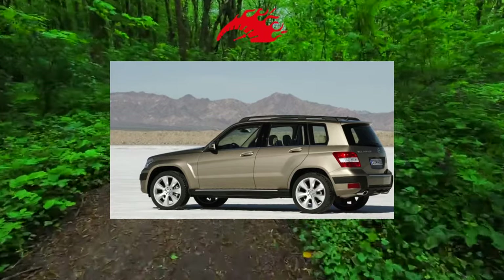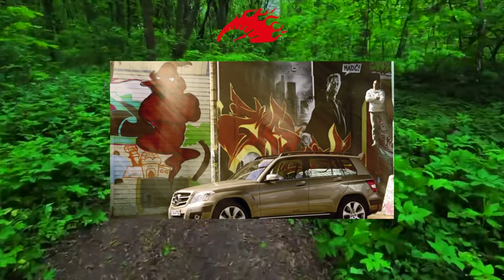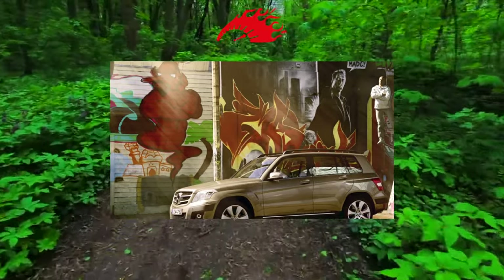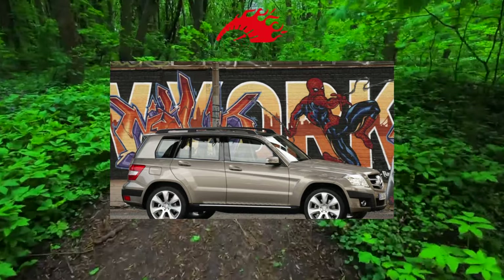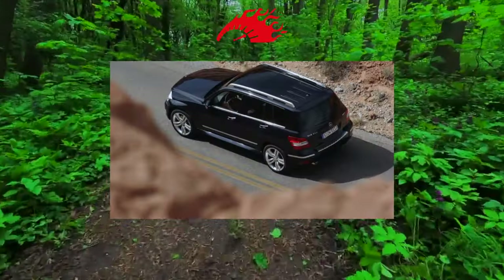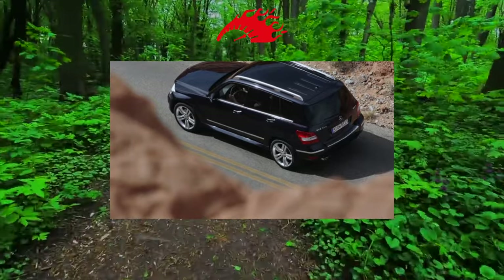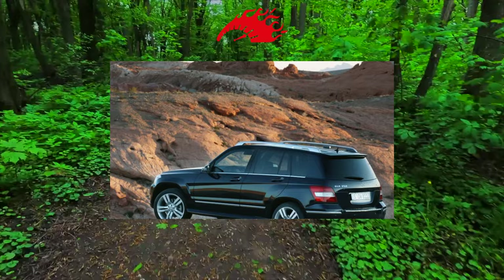The body has no problems with corrosion resistance. From chemical road reagents, only chrome and aluminum elements suffer. A windshield installed at a steep angle becomes unusable from flying sand, dirt and stones in two to three years. Replacement of original glass costs $500, but it is better to fit non-original glass at half the price.